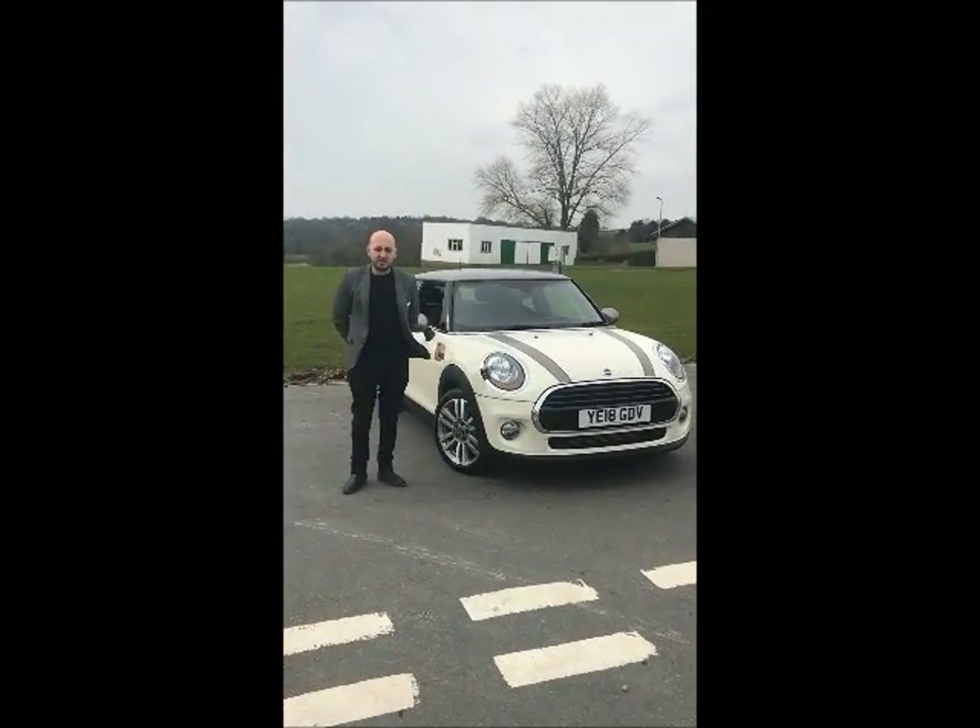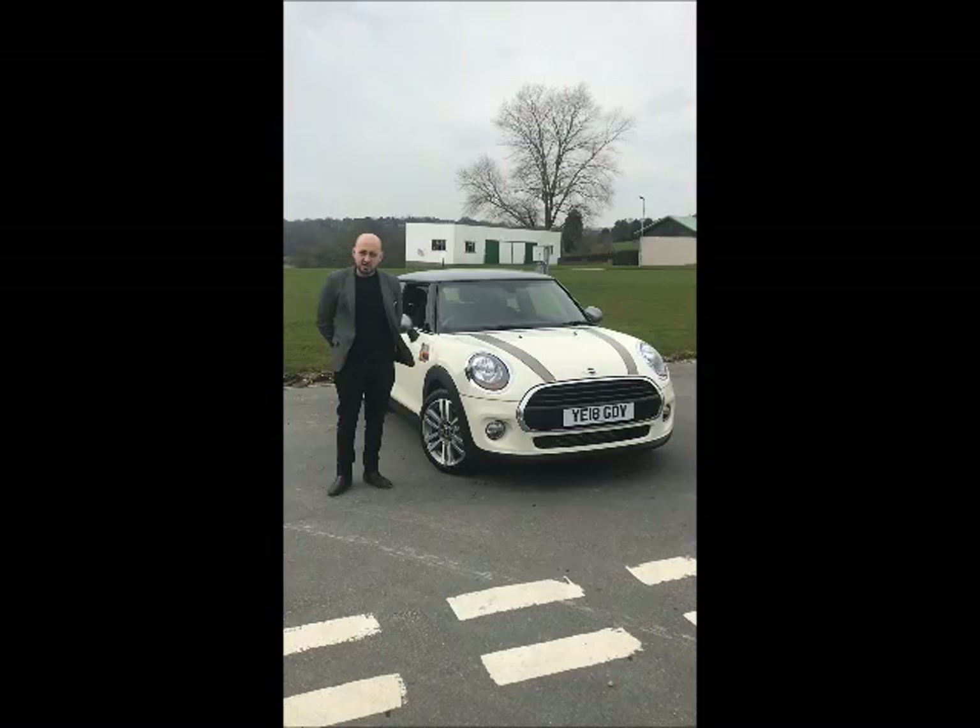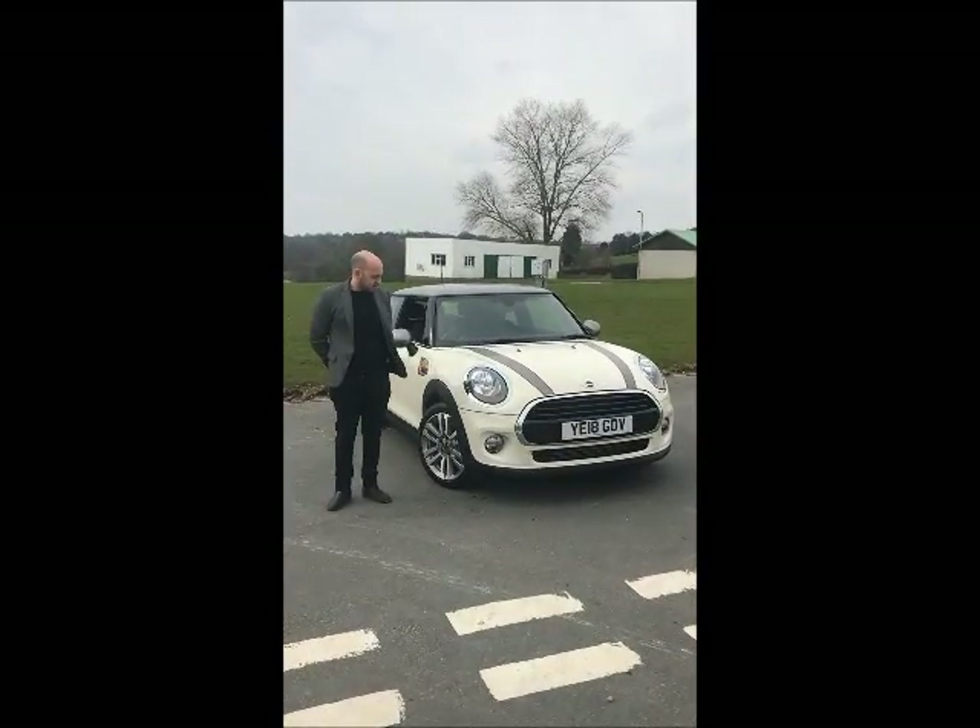Hello, I'm Sean. I'm from Trasto Mini in Harrogant. I'd like to introduce to you our Mini 7, and I think it should be a pepper white.